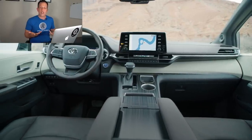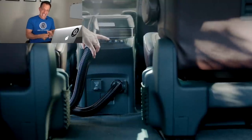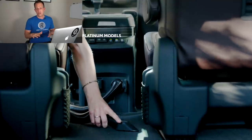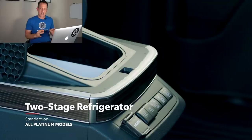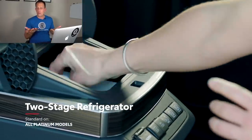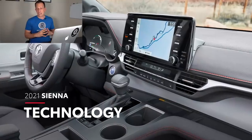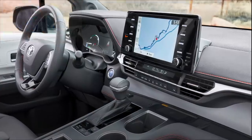If you're wondering what the different trims are: you've got LE, XLE, XSE, Limited, and then Platinum. So that's going to cover all your bases and really allow you to choose the right Sienna for you. Without further ado, let's dive into this 2021 Sienna and see why it is a major home run for Toyota.